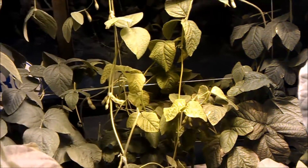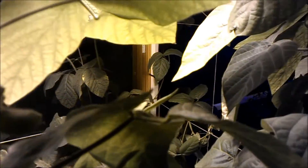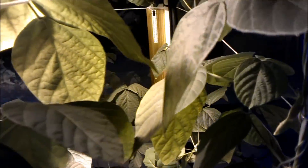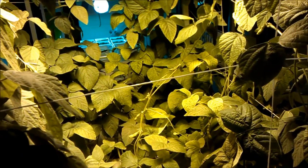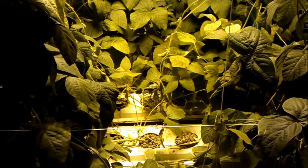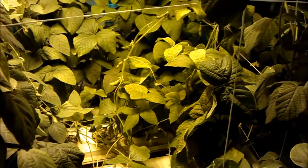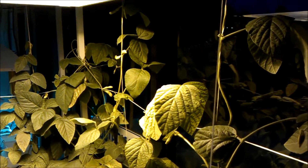But the canopy gets pretty dense, and as you can see, they're trellising around the light. We've got it on a timer — it's 15 minutes on, 15 minutes off, as far as the spraying goes.